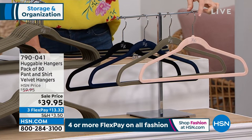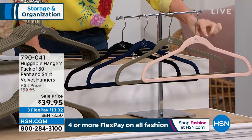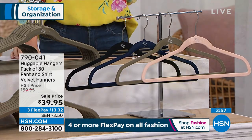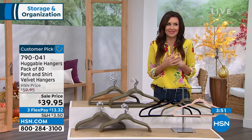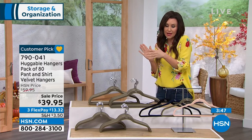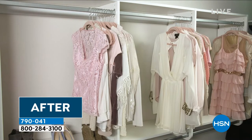This is last call on the blush — fewer than 200 sets in blush at $39.95. Maybe this is your chance to get two sets and completely redo your closet. You can hang suits, pants, jackets on these. Each one holds up to 20 pounds.